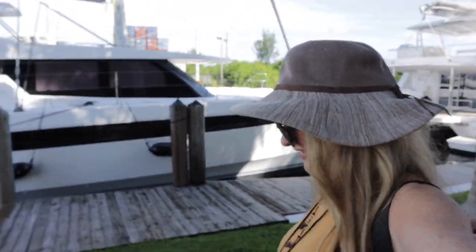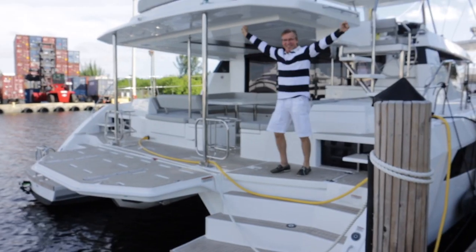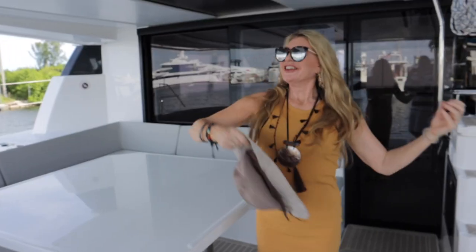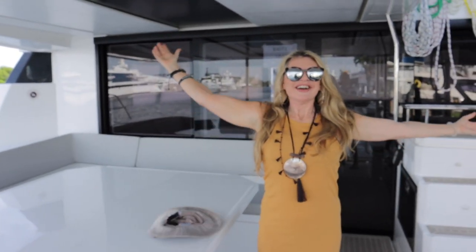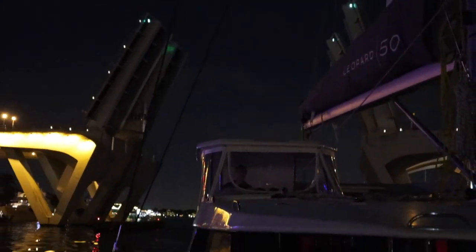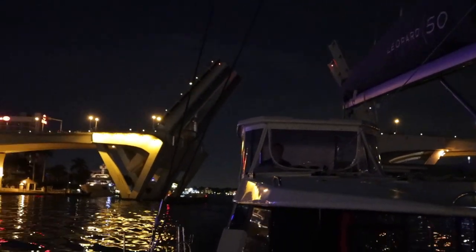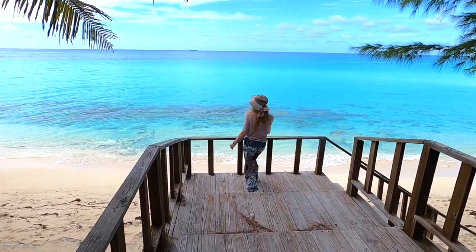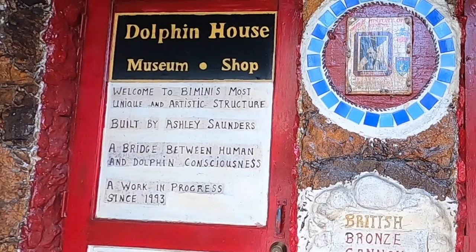In the last episode, you would have seen us excitedly collecting Ultradash, our Leopard 50 catamaran, and starting out on the fit-out and provisioning processes. In this episode, we finally leave the USA to cross the hazardous Gulf Stream and have our first experiences of the pristine beaches, turquoise blue waters, and the interesting heritage of the Bahama Islands.